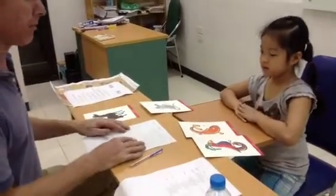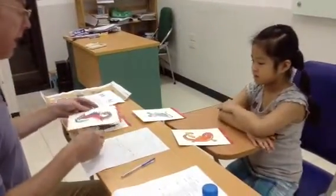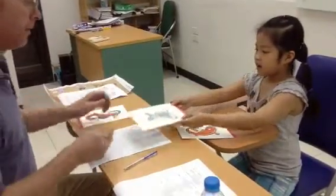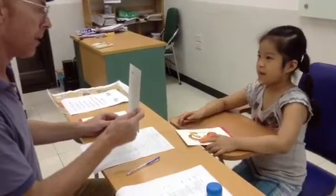And give me the picture of the parrot please. Here. Good. And how about the mouse? Here. Good. And what is this? What is it? It is a mouse. Good.